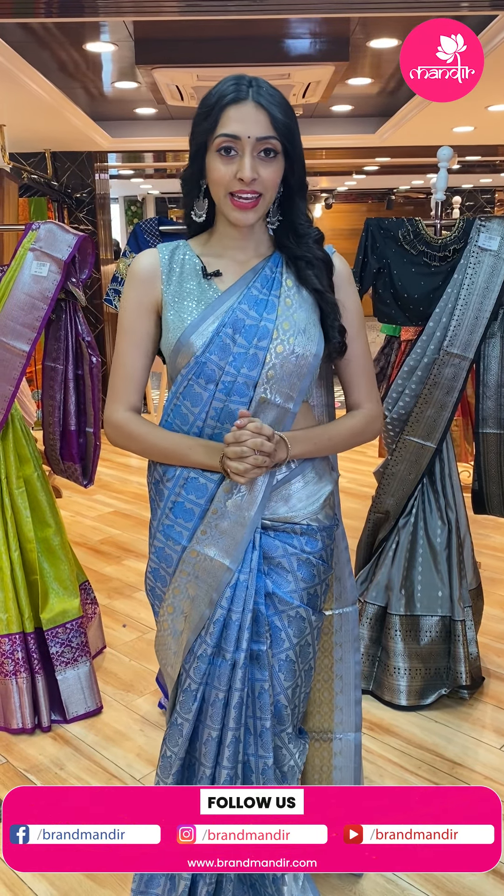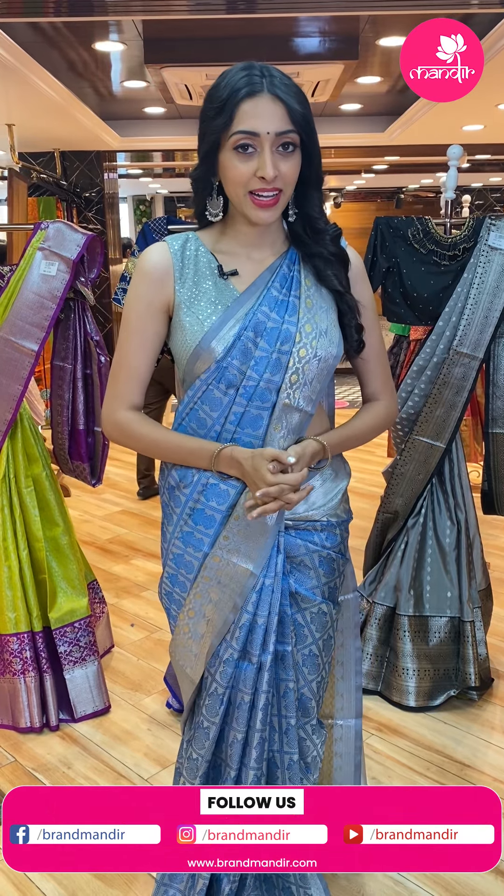Hello everyone. Welcome back to another brand new live episode of Brand Mandir. In this episode, we have seen a wide range of lovely and gorgeous color combinations, a lot of reasonable prices, and many different colors. We have seen a lot of beautiful and gorgeous gray dresses. Just have a look in detail.